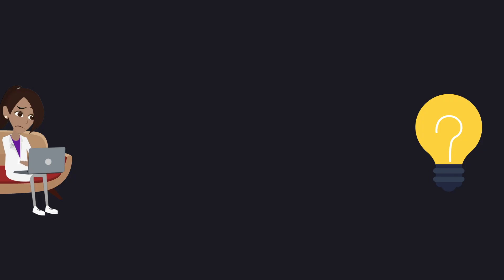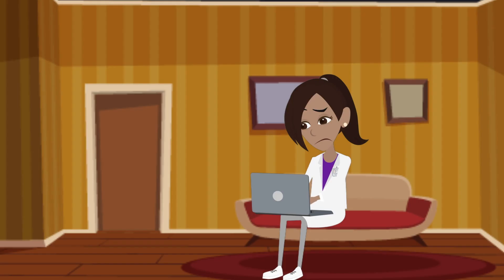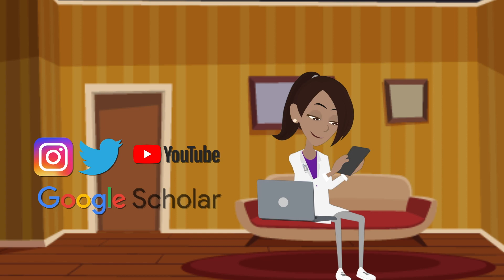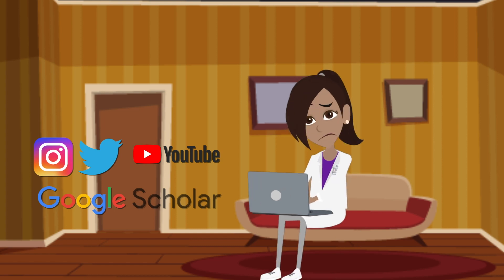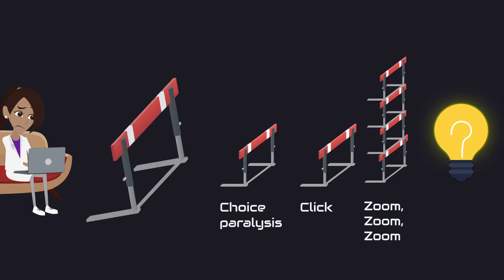Here's a summary of the interaction costs we have to reduce: choice paralysis, click, zoom zoom zoom, maybe learn something. And one more ginormous hurdle — you have a busy, overworked scientist doing work on sites like Google Scholar and taking breaks on Instagram, Twitter, and YouTube. We have to convince this scientist to go browse posters on our conference's website. I strongly suspect a lot of scientists will never do this. That's hurdle number one: getting scientists to decide to look at posters.